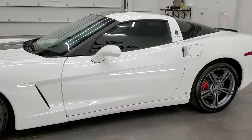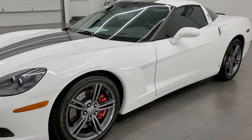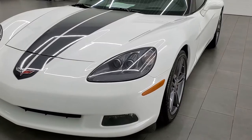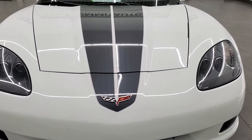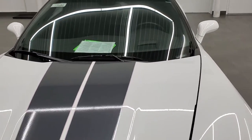This car has a 6.2 liter V8 LS3 motor, and when paired with the performance dual mode exhaust, it pumps out 436 horsepower. This car has been fully safety-inspected by our service shop, has a fresh oil and filter change, and all the fluids have been checked and topped off. This car is 100% ready to go.